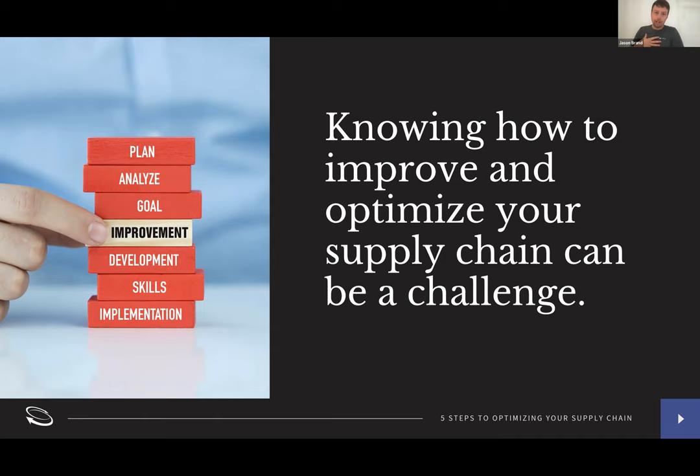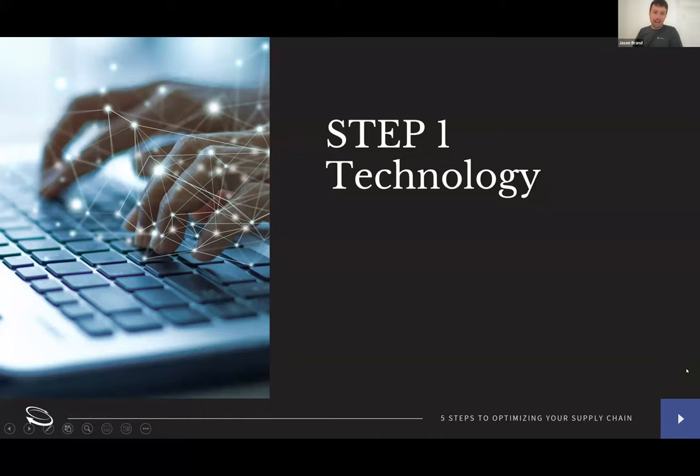I'm going to take this first idea of optimization and then let CJ take the rest. Step one is technology. When we say you need technology to have an optimized supply chain, what that means specifically is you need visibility through technology, automation through technology, and accountability through technology. Over the past 20 years — and especially the past five — we've seen a huge uptick in companies going through ERP overhauls, which can achieve those goals.